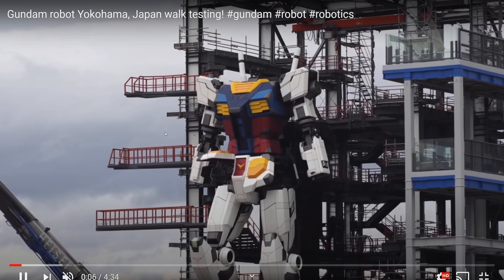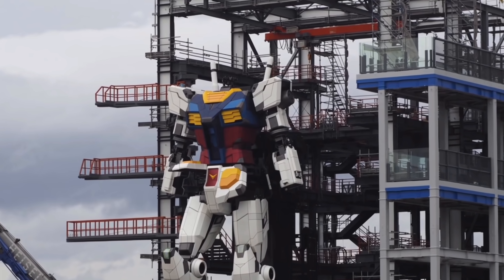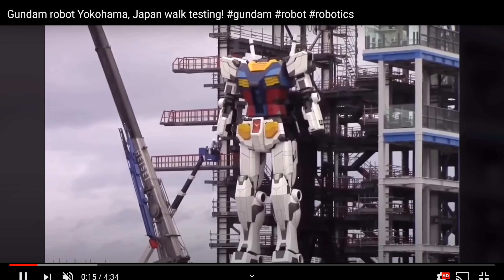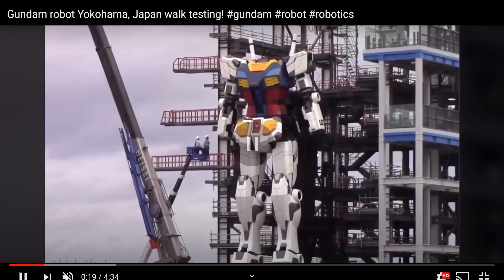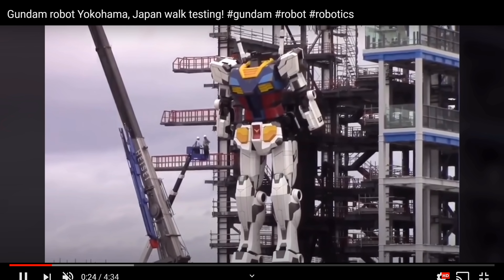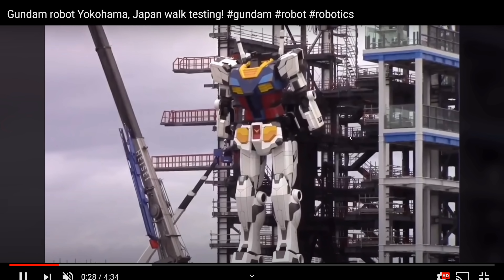Are you a Gundam guy? Yeah, I'm a Gundam guy. What insight can you give me — why would you want to do this? This seems like one of the original models for Gundam. They've already had inanimate models in Japan — just statues — that would light up and maybe their vents would open up. But it doesn't walk around like this one does.